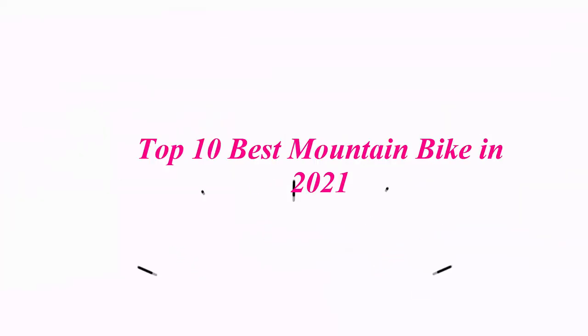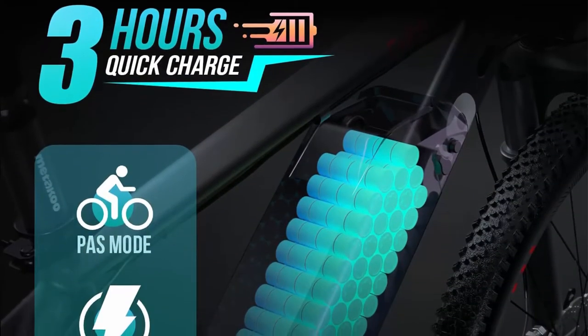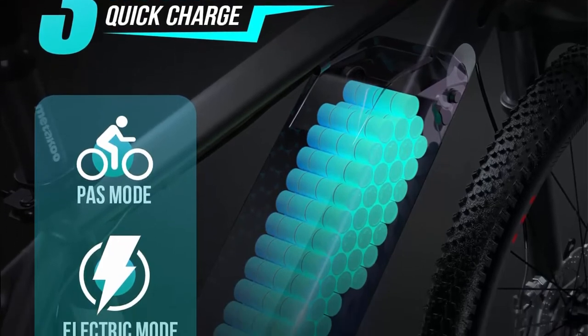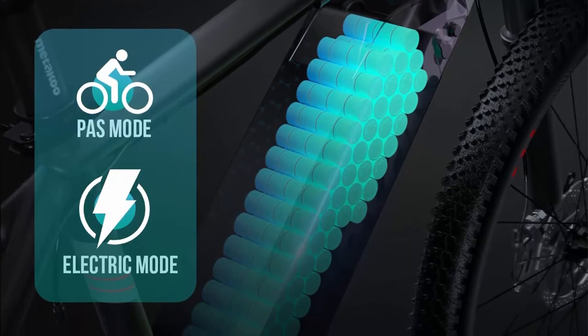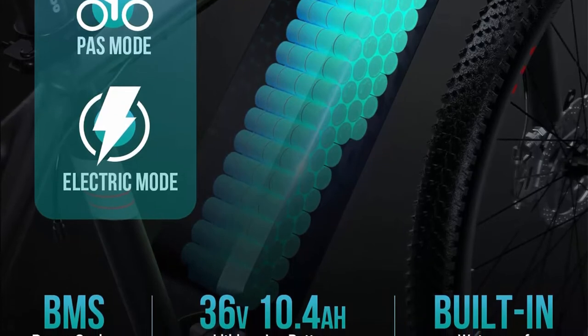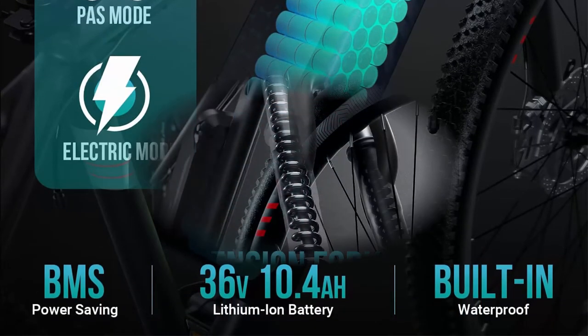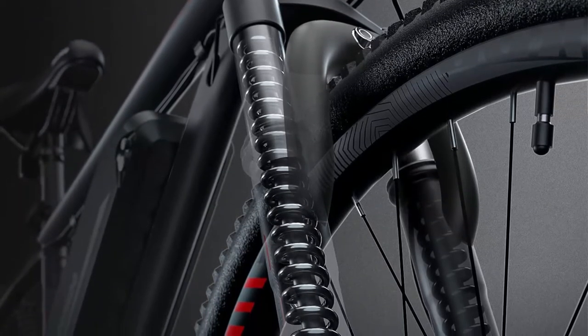Top 10 Best Mountain Bikes in 2021. Top 1: Cybertrak 126-inch Electric Bike. 3-hour fast charge, Bafang 350W brushless motor, 36V 10.4Ah removable lithium battery, electric mountain bike with Shimano 21-speed and suspension fork. Fully recharge the 375Wh battery in just 3 hours and cruise for 30 to 37 miles per charge.